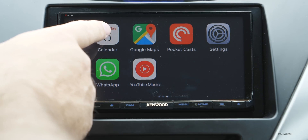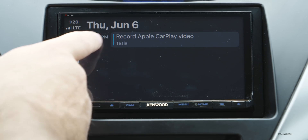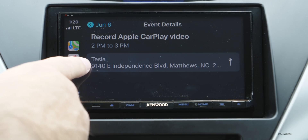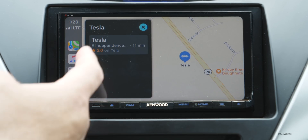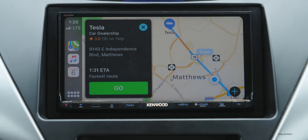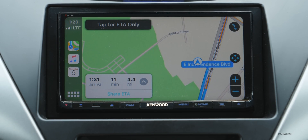Now if we go to Calendar, you'll see we have one thing I've put in here — I don't really use Calendar too much. It says 'Record Apple CarPlay Video.' If I tap on this, we can get directions to where we need to go to record that — I just put in a destination. So if we tap on this, we can hit Go, and you'll see that interface for Maps is a little bit different.